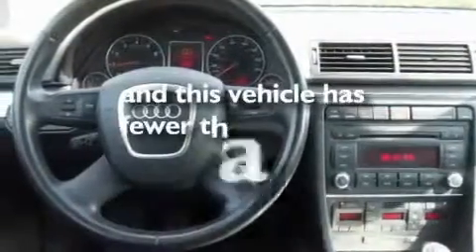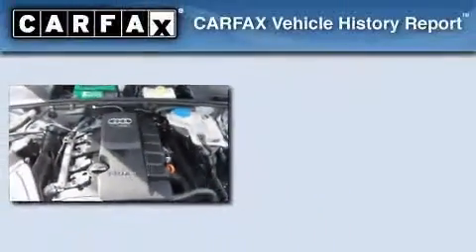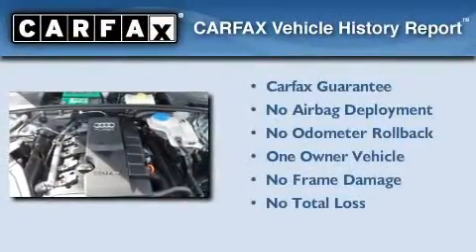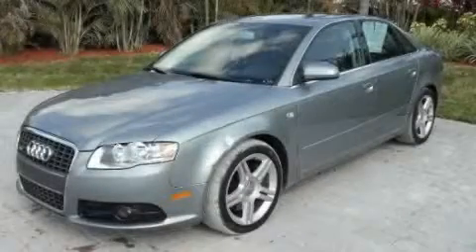This vehicle has less than 52,000 miles. This Audi had only one owner and it qualifies for the Carfax buyback guarantee. This vehicle won't last long at this price. Call and arrange a test drive now.